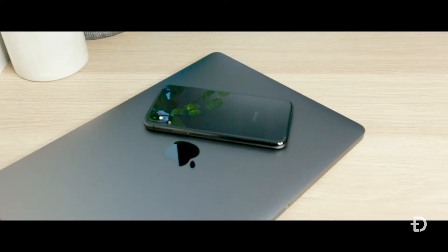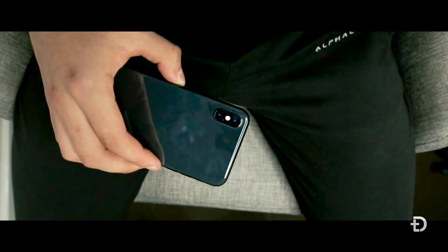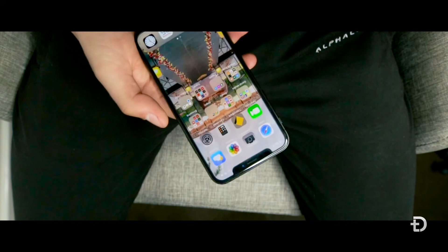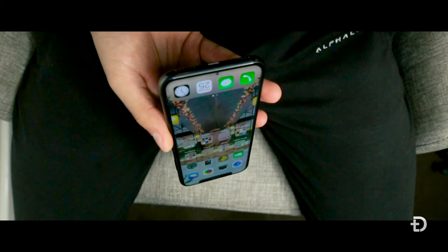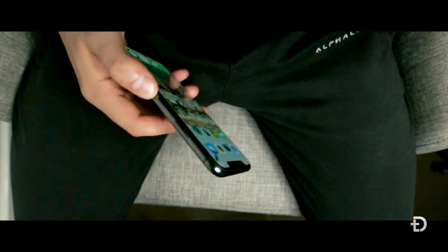However, the glass back is an absolute fingerprint magnet. Every time you touch it a new fingerprint and smudge is there. I found it's best to straight away pop a skin or some sort of cover on top to protect it as much as possible, since glass obviously scratches and scrapes very easily. And if you ever plan on reselling, iPhones are most valuable in premium condition. However, the iPhone X has the absolute same build quality, the same glass back and front.